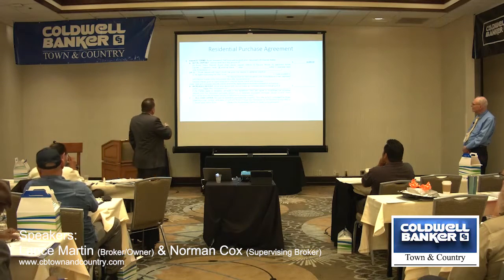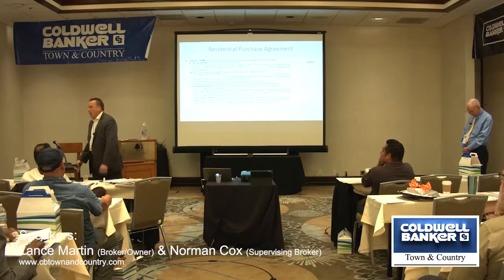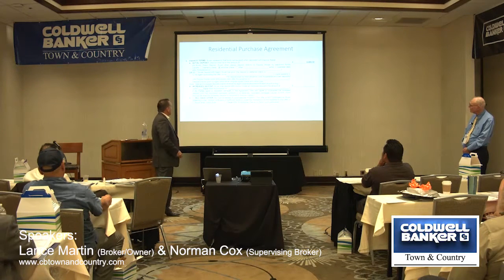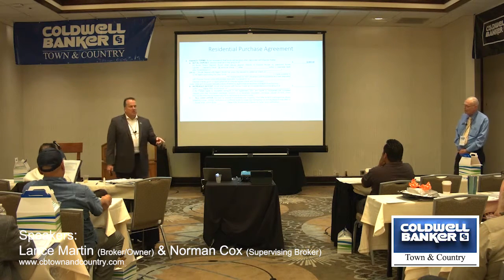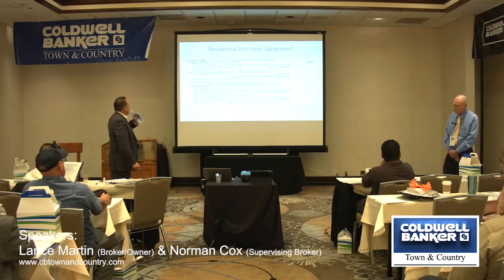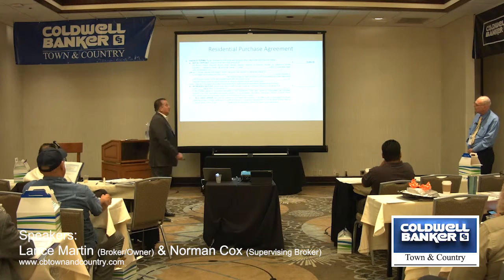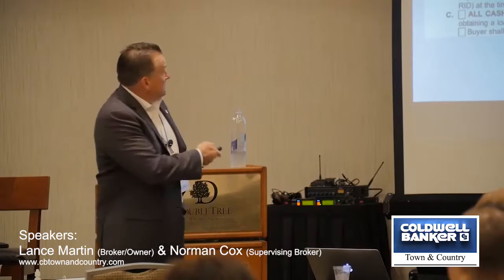Increased deposit is pretty rarely used. If the buyer says 'I only have $1,000 now, but next week I can do more,' this is where the increased deposit goes — you use form RID. If it's signed by both parties, the amount of additional deposit becomes part of the liquidated damages. If you have any questions about whether you're handling deposits correctly, come see us. If you stick with 3A1, neither of us will ever have a BRE violation for trust fund mishandling.